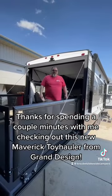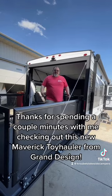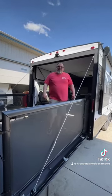Thanks for spending a couple minutes with me here checking out this new Maverick Toy Hauler for Grand Design. If you'd like to see it in person, my name is Micah — stop in to see me, we'll be glad to show it to you.